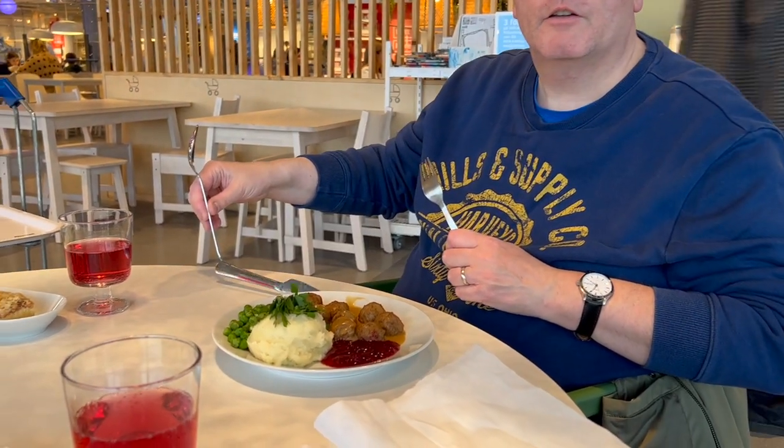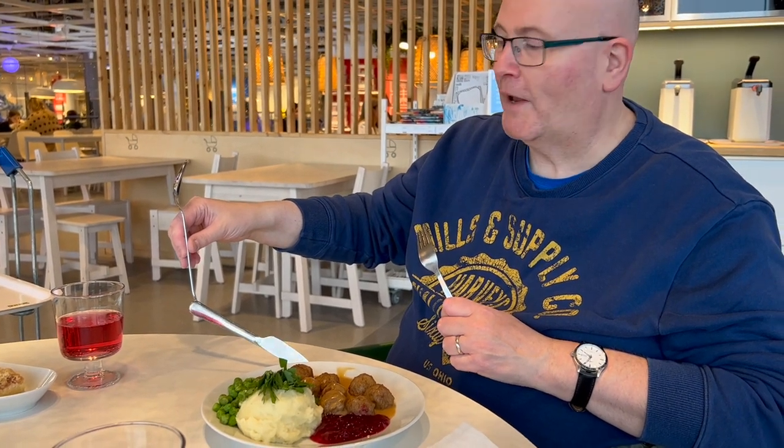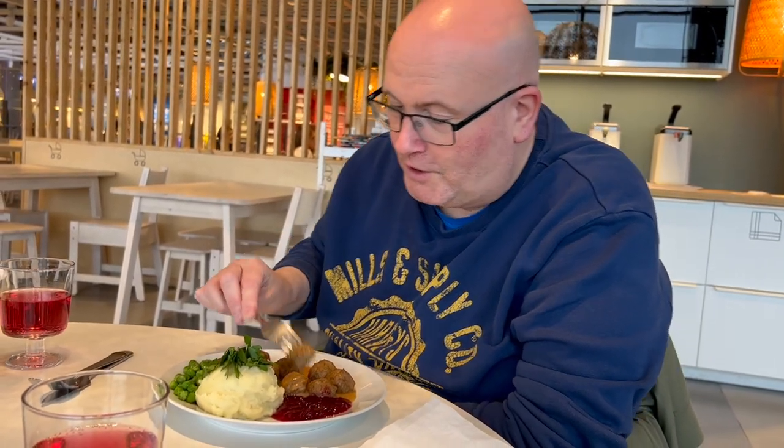Did you see that? It's a trick — it's magnetic! Magnetic cutlery. Wow. Hopefully this isn't going to attach one of my old fillings in my mouth. Let's give it a go.